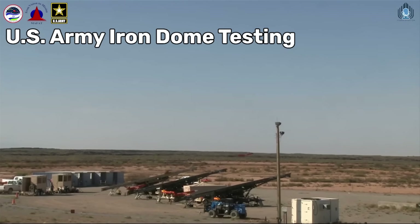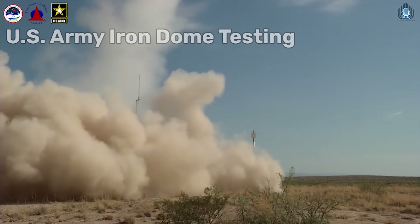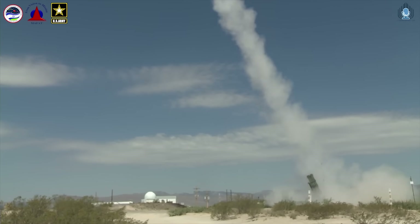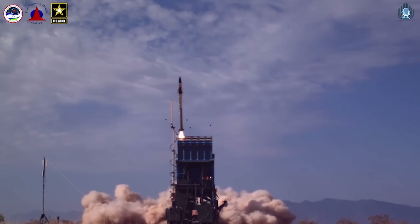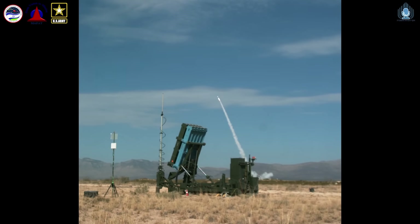Now the Iron Dome is an incredibly capable system, and one of the things it does best is knowing when not to intercept a mortar or a rocket because it doesn't actually pose a threat to any Israeli personnel or property. But nonetheless, even when you only intercept the rockets or mortars that you have to, it is not a very cost-effective approach.